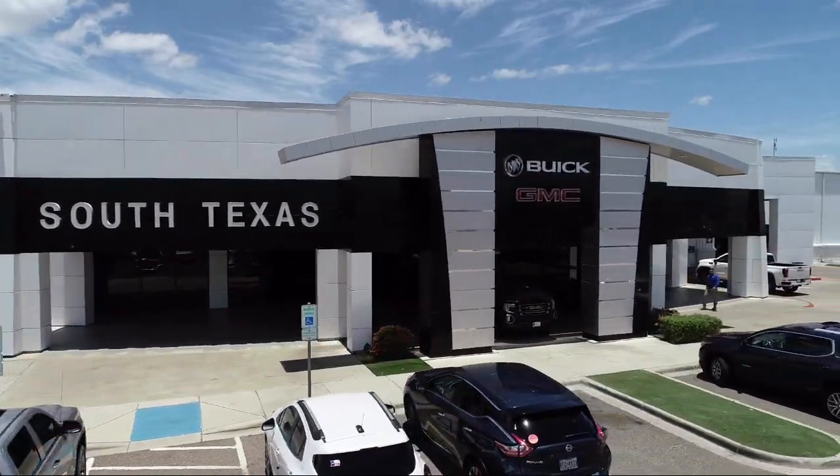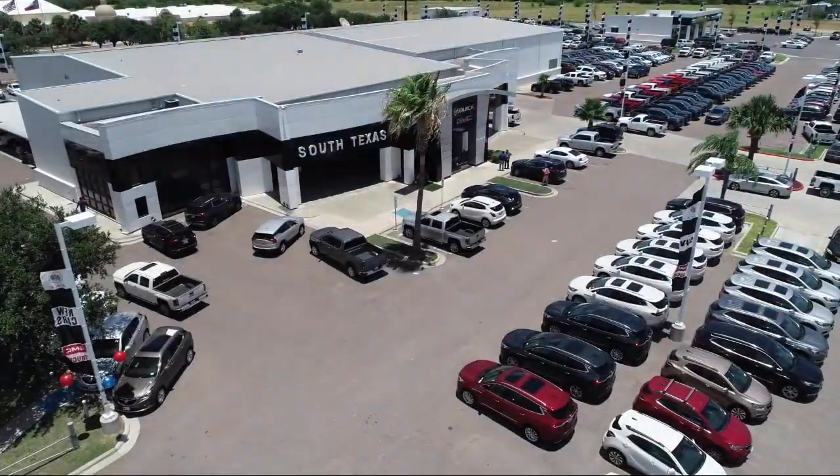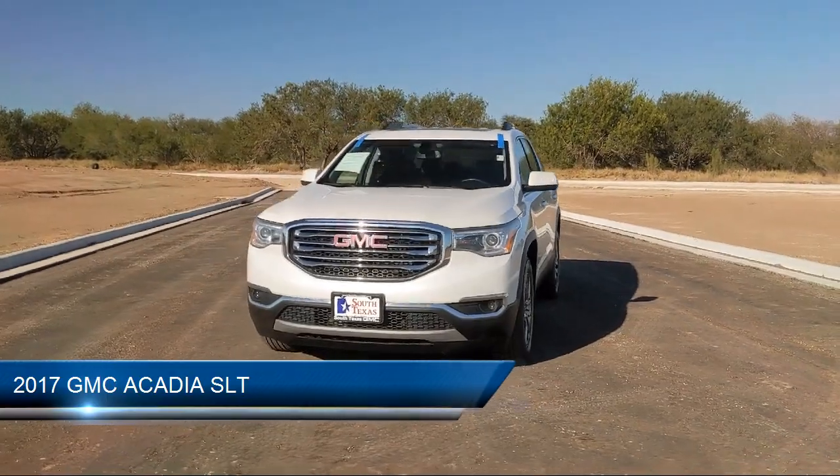Welcome to South Texas Buick GMC, your premier location for purchasing a vehicle. Here's a look at another one of our great vehicles from our inventory, which comes equipped with keyless entry,